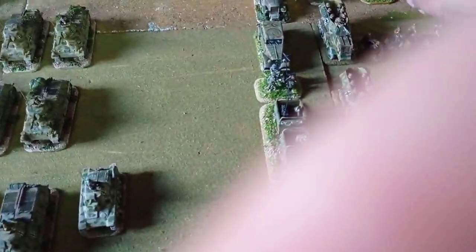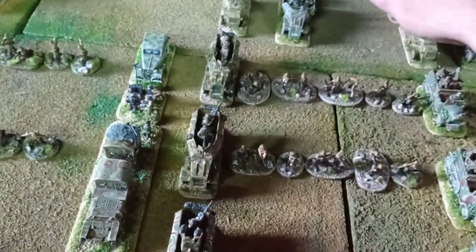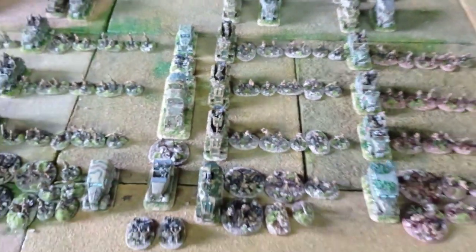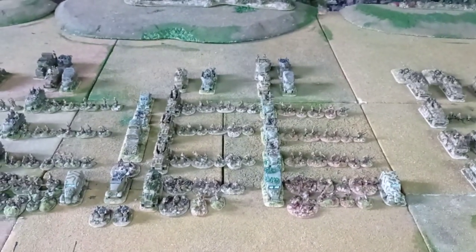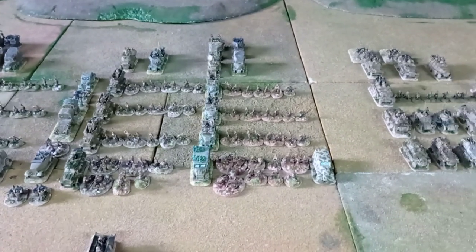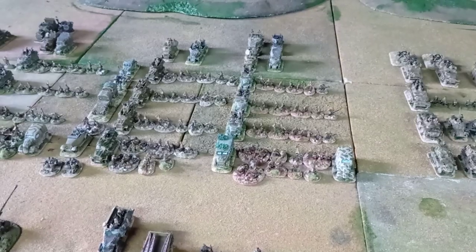So this is the difference between the two regiments. The only differences are the non-existent PAK 50 in the 192nd regiment and a different multi-mortar vehicle. The rest is pretty much the same.